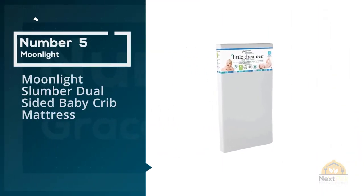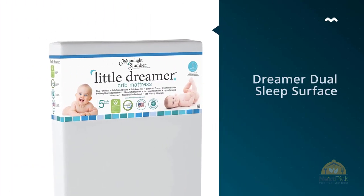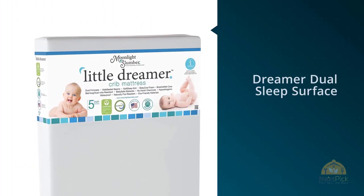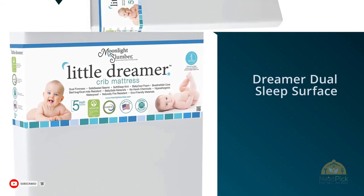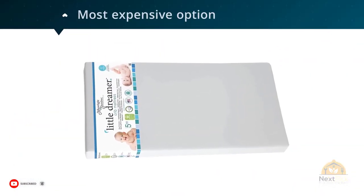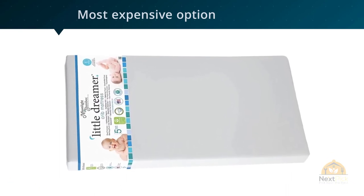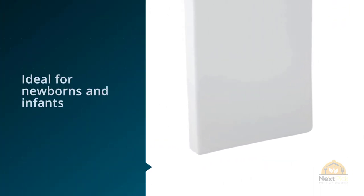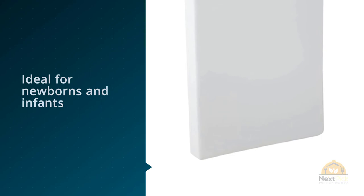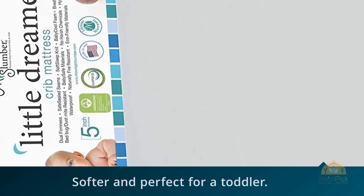Number five: Moonlight Slumber Dual Sided Baby Crib Mattress. The Moonlight Slumber Little Dreamer dual sleep surface crib mattress is the most expensive option on this list, and it's definitely worth the extra money if you can afford it. One side is firm, which is ideal for newborns and infants; the other side is plush, which is softer and perfect for a toddler. It's truly designed to be both a crib mattress and a toddler bed mattress. Some parents have switched between the two sides depending on how their child is sleeping, which can be a nice option.